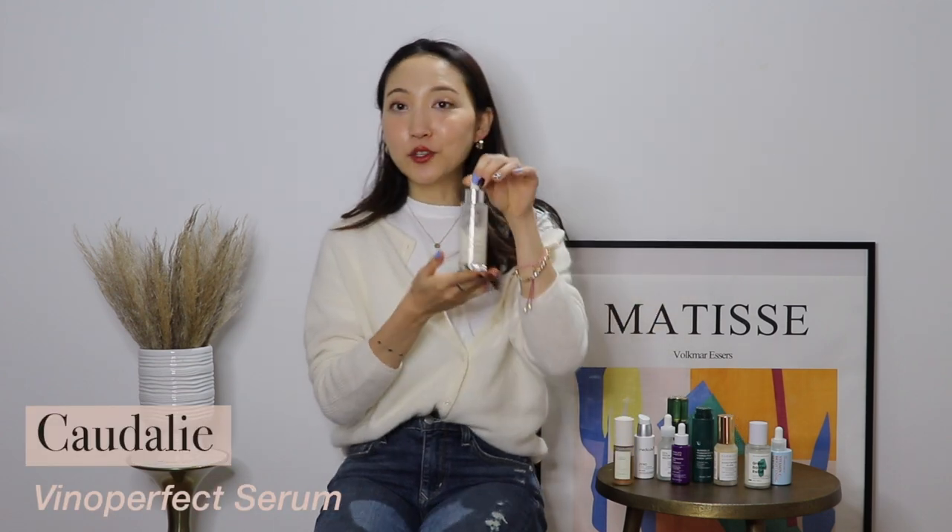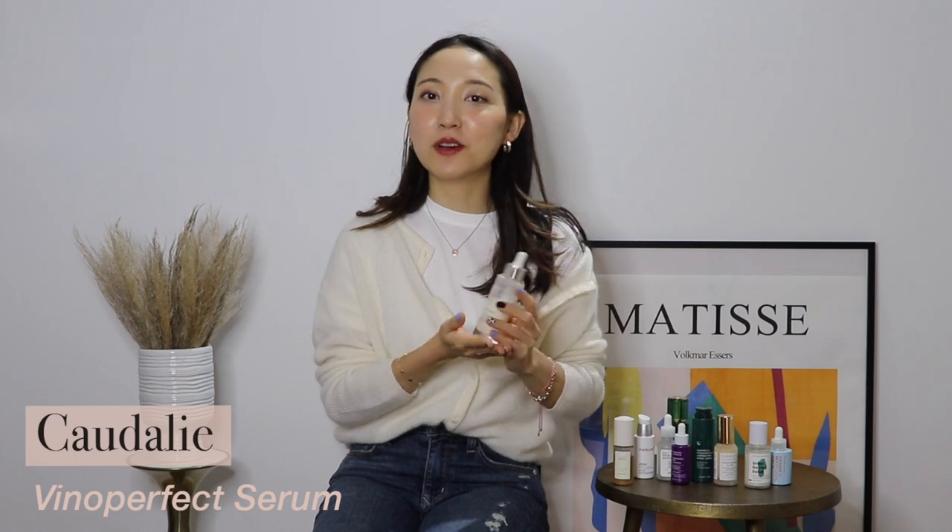The Caudalie Vino Perfect Serum — I have talked about this so many times throughout the years. I have multiple videos on this and I talk about it all the time on Instagram. This will be a holy grail for me forever, and I truly mean that. This is what made me fall in love with the whole Vino Perfect line at Caudalie, and it still remains one of my favorite lines from the brand.